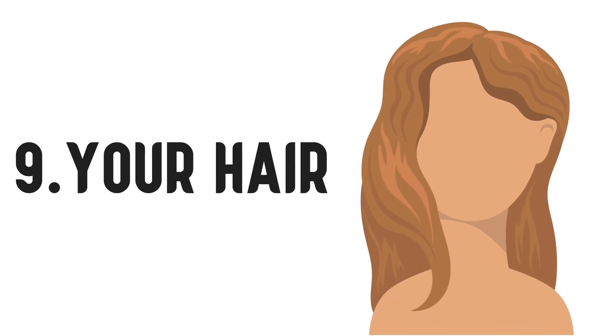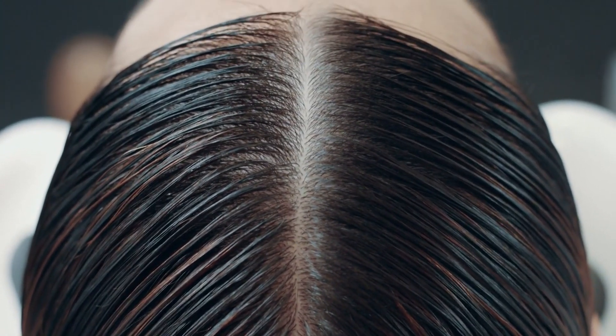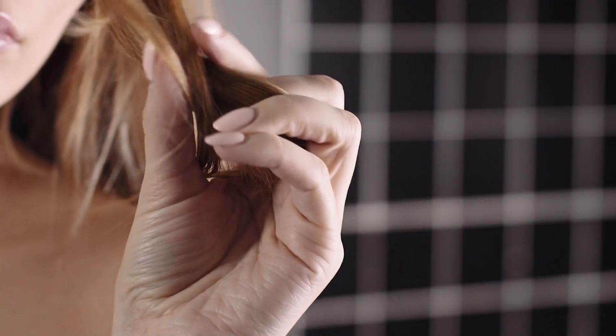Number 9 – Your Hair. Similar to your skin, using baking soda on a regular basis in your hair will strip it of its natural oils, leaving your hair feeling dry and brittle.